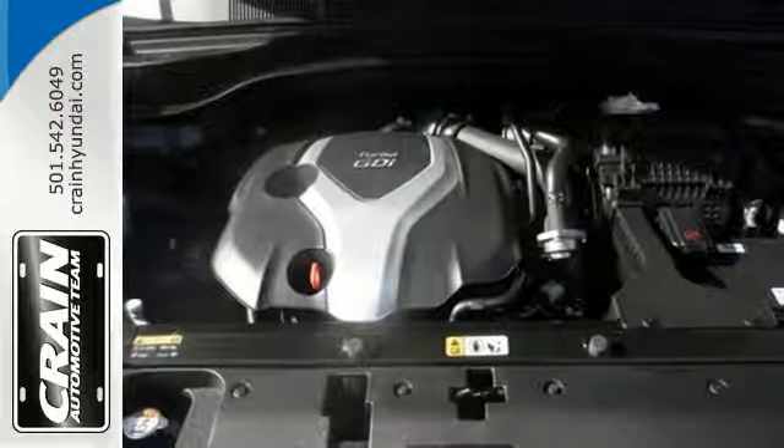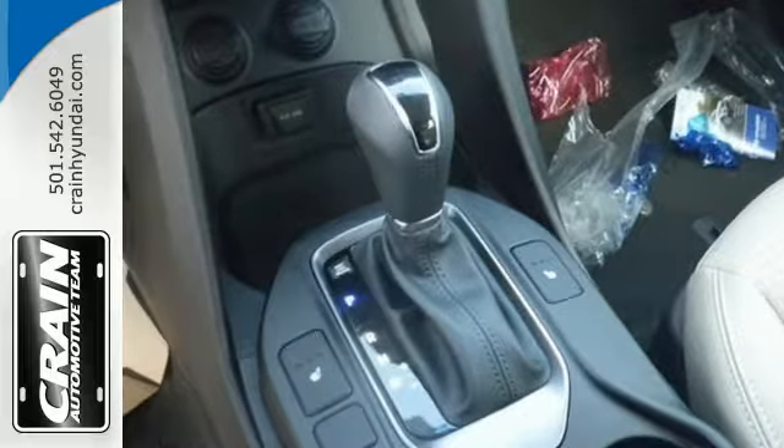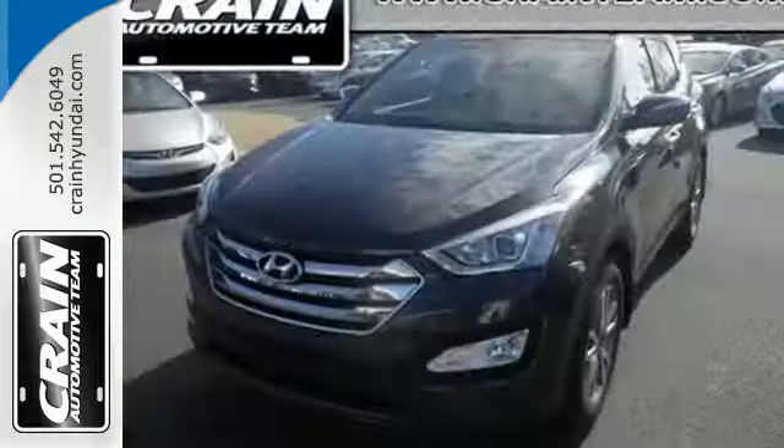You've got plenty on your side, especially with Blue Link telematics, heated seats, a rear-view camera, a touchscreen display, and the active ecosystem.